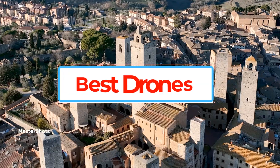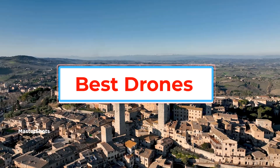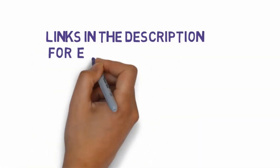Are you looking for the best drones? In this video, we will look at some of the best drones on the market. Before we get started, we have included links in the description, so make sure you check those out to see which one is in your budget range.